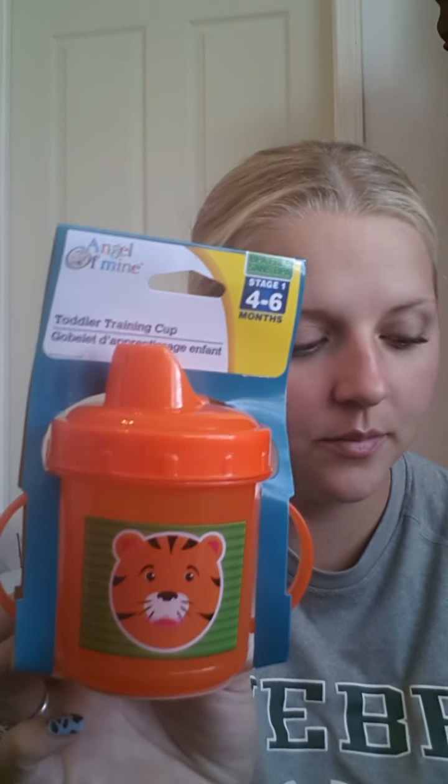The Dollar Tree I went to didn't really have a whole lot, so I just got a little bit. This one is a sippy cup by Angel of Mine — I guess it's a tiger. I got that for my youngest son.